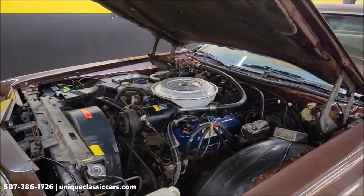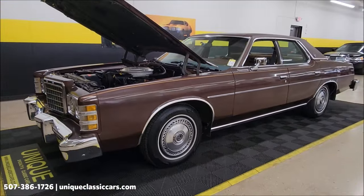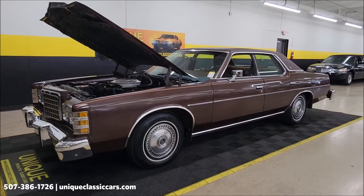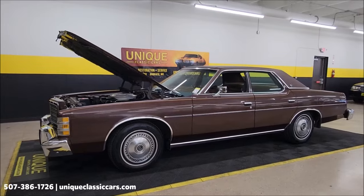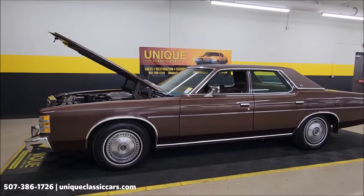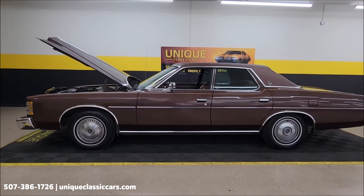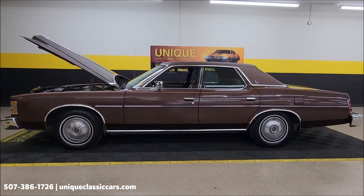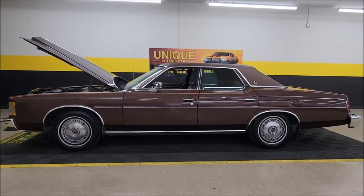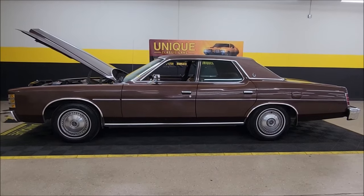Now you can see why it has that survivor feel to it. A two-owner car, believed to be original miles, with information passed between owners — 1977 Ford LTD four-door sedan. Call us at 507-386-1726 or visit UniqueClassicCars.com. We do consider trades, financing is available, we can assist with transportation, and this vehicle may be eligible for an extended service contract — consult with your sales associate when you call in or email.